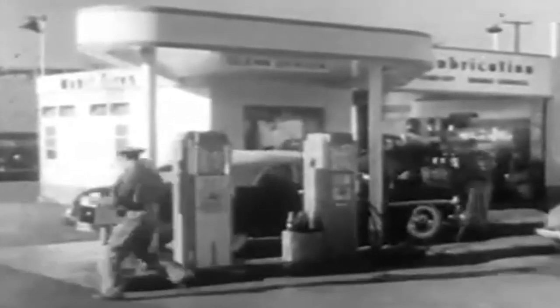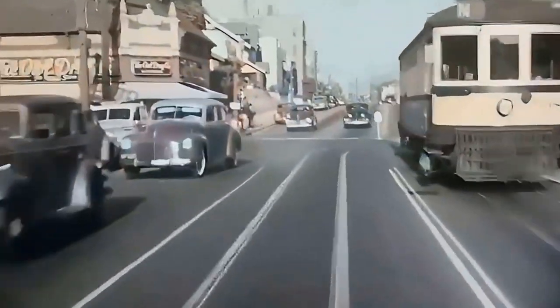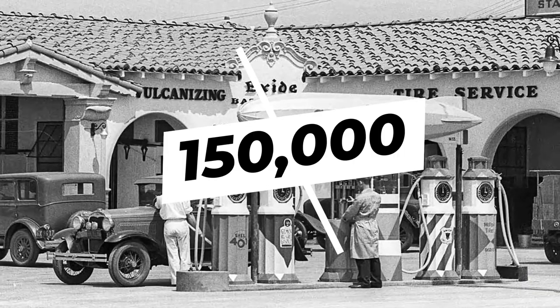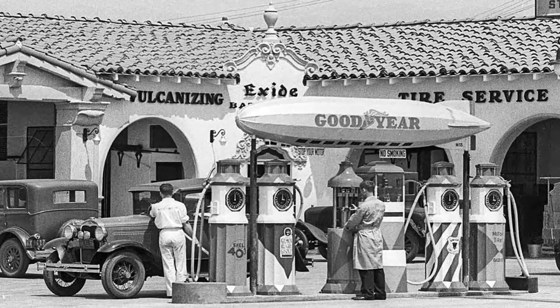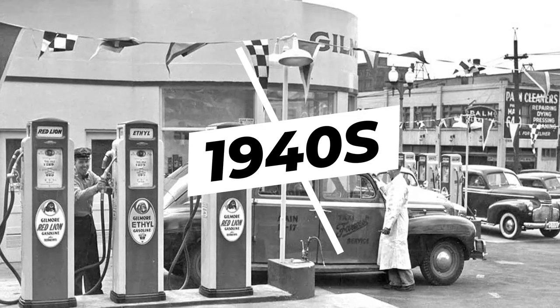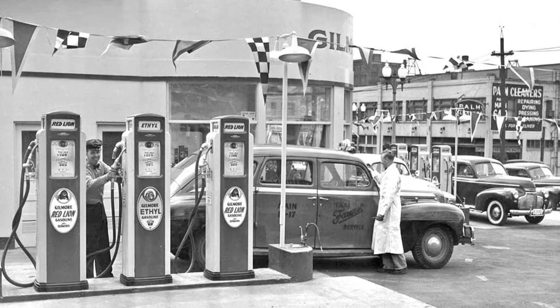The 1940s witnessed a significant rise in the number of gas stations across America as automobiles became increasingly popular. By the early 1940s, there were approximately 150,000 gas stations spread throughout the country, serving the needs of motorists on both urban and rural roads. Gas stations in the 1940s featured different architectural styles that reflected the prevailing design trends of the time.